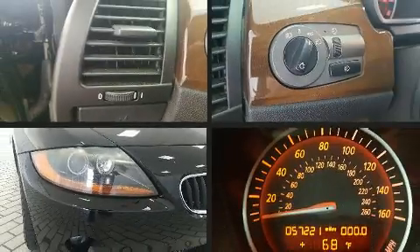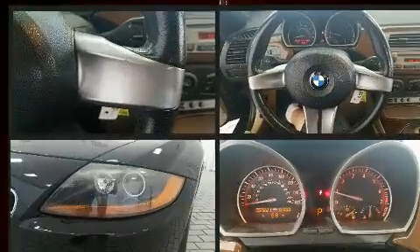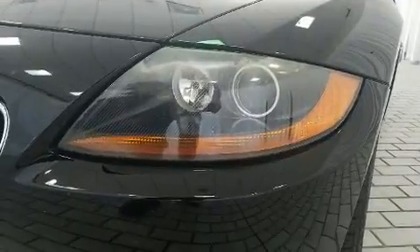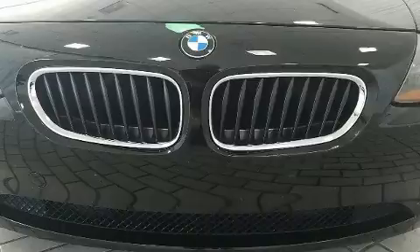BMW ensures the safety and security of its passengers with equipment such as knee airbags, integrated rollover protection, ignition disabling, and four-wheel disc brakes.